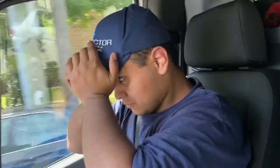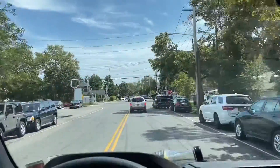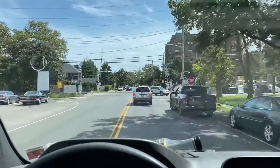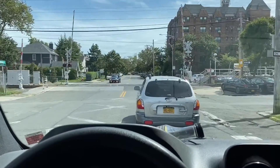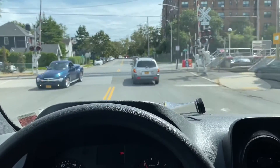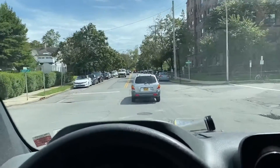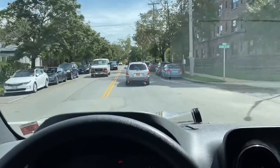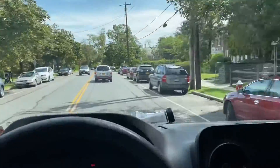We are going on an air conditioning service call around the corner from here. The customer's complaint is the AC is not blowing air. We hate those because that usually means we have to go into an attic, so we'll try to get some footage while we're there.